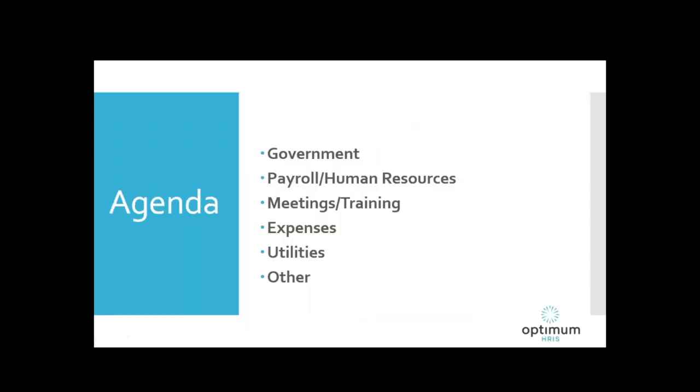Today we'll be looking at several different categories of apps. We're going to look at some government apps — apps produced by government entities. We'll look at some payroll and HR apps, apps that can help you with meetings and training of large groups, and apps that can help you track expenses. We'll look at apps I refer to as utilities — they can help you perform tasks you normally think of as office tasks, but these apps will let you do them remotely. And we'll also look at some other apps that fall outside of these previously mentioned categories.